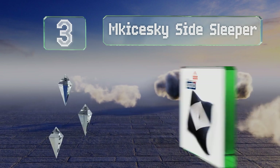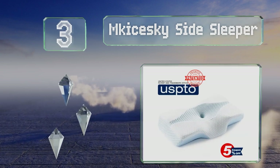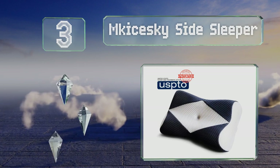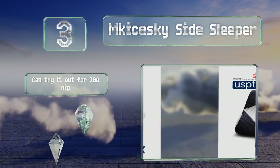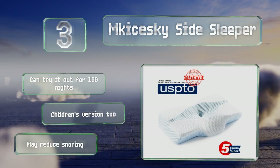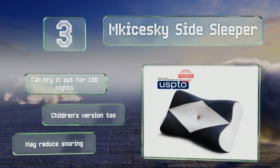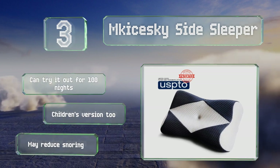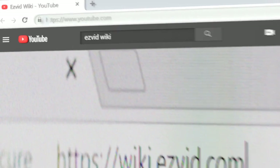Nearing the top of our list at number three, necks come in different lengths, which is why the M Kaiski Side Sleeper was designed in several sizes to fit users of all heights and body types. It's made of supportive low rebound foam that holds its shape well over time. You can try it out for 100 nights and a children's version is available too. It may also reduce snoring.